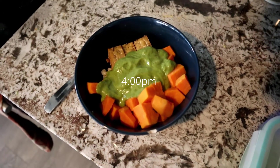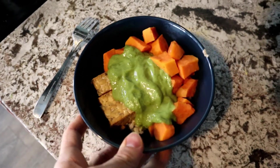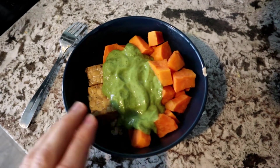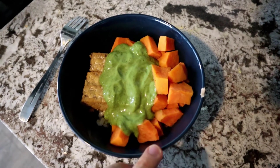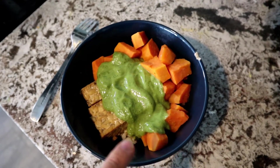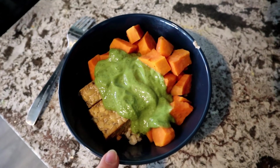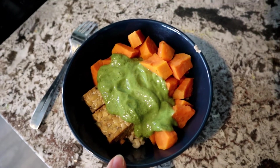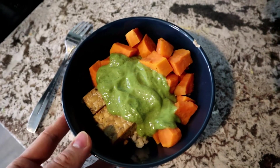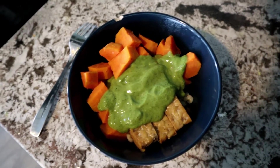It's 4pm and I'm ready for my fourth meal. I'm having three slices of marinated tempeh with some leftover sweet potato, brown rice, and an avocado dressing that I made with just avocado, lemon juice, a bunch of spices, and garlic. It's incredibly easy to make and this is a high-protein meal.